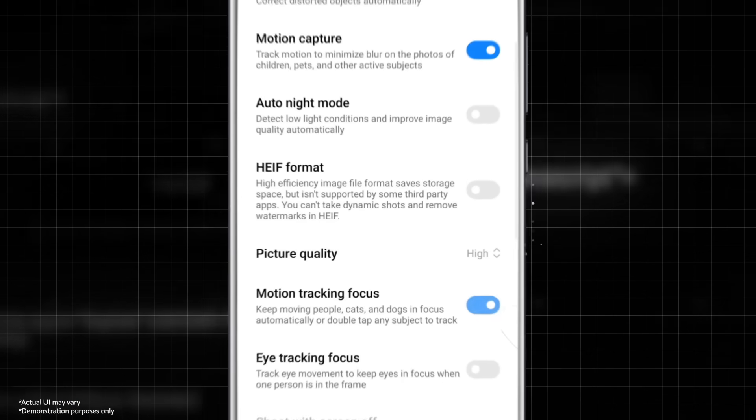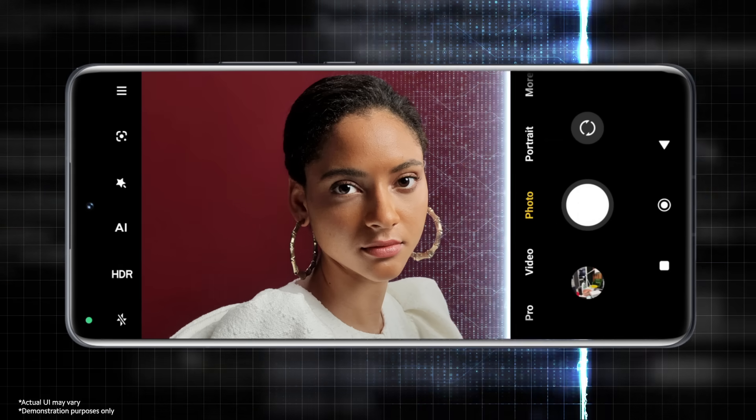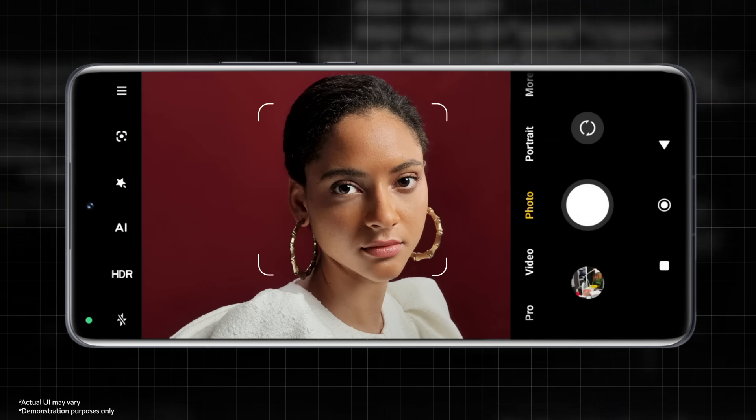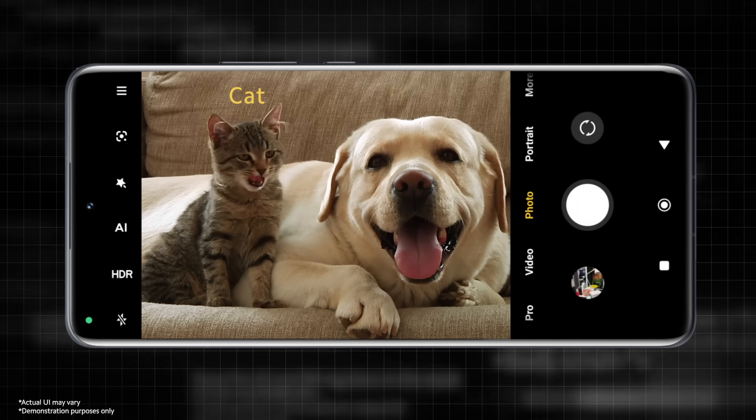With motion tracking focus turned on, the moment you open the camera, your phone automatically detects the characters in the frame. Targets can be automatically identified, whether it's eye tracking focus, a face, a body, or your favorite cat or dog.